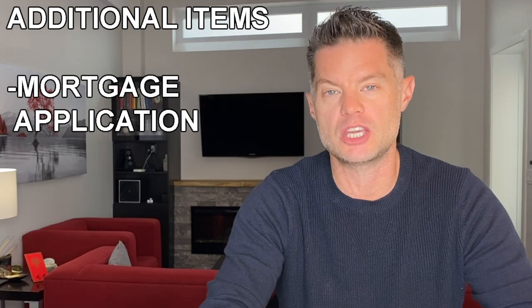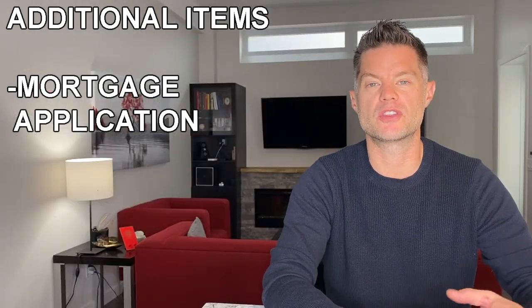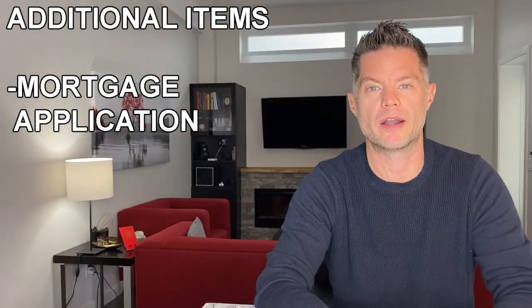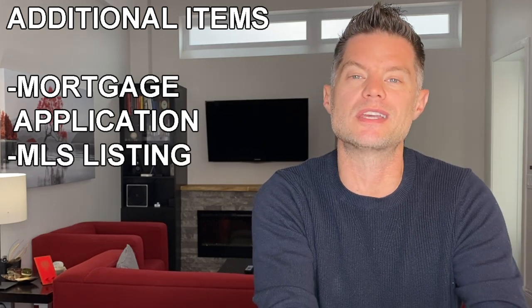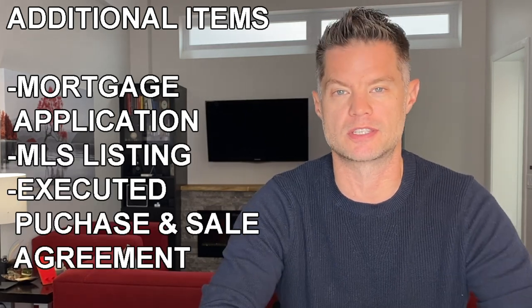Along with these items, your mortgage agent is most likely going to ask you to submit an actual mortgage application, as well as some information on the subject property you're looking to acquire. Often just a copy of the listing from your agent is satisfactory, along with a signed and executed copy of the purchase and sale agreement.